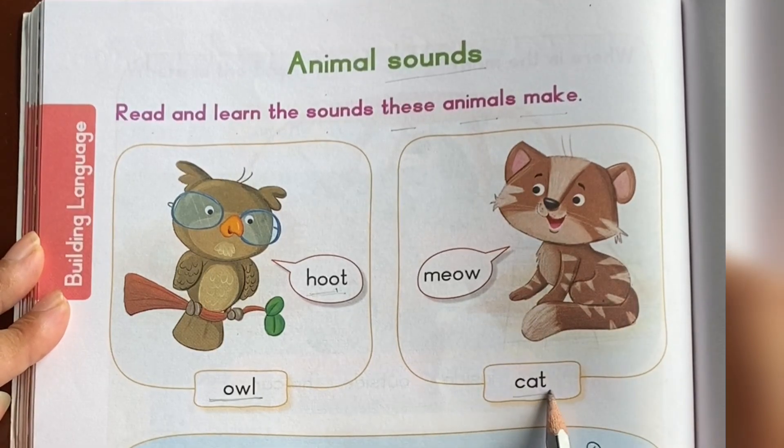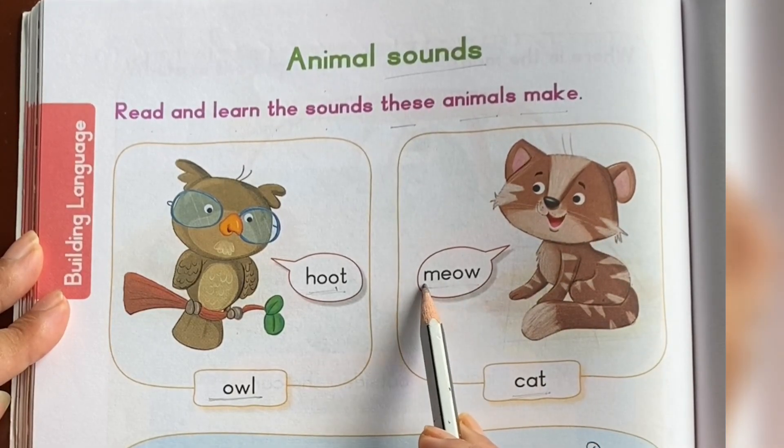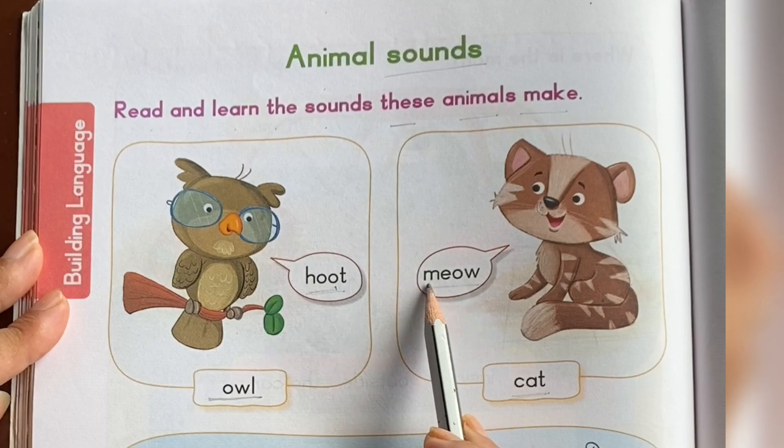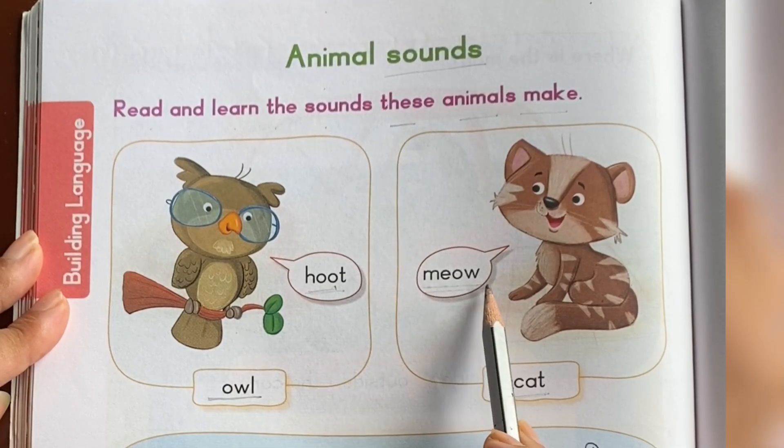This is cat. Cat. What sound does a cat make? Meow. Meow. M-E-O-W. Meow.